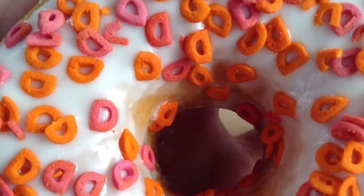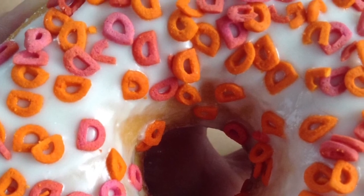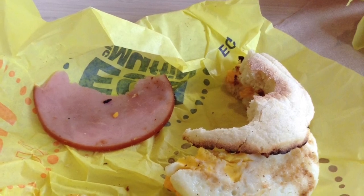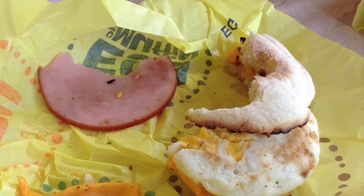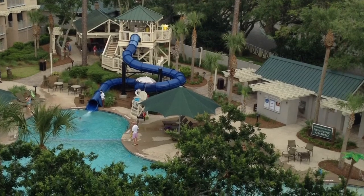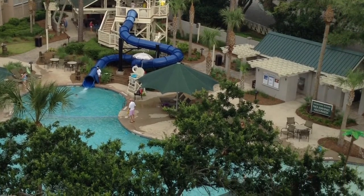Next I got a Dunkin' Donuts frosted donut and it had these adorable little Dunkin' Donuts logo sprinkles — they were delicious. Here is my deconstructed Egg McMuffin. I wasn't feeling too good because I had the flu on Friday, so I just kind of took it apart and ate most of it. And then finally, the beautiful view of our gorgeous resort and vacation area — I love it.